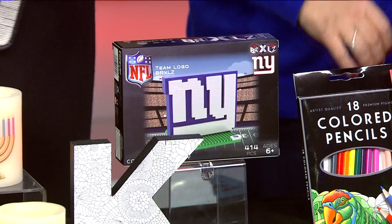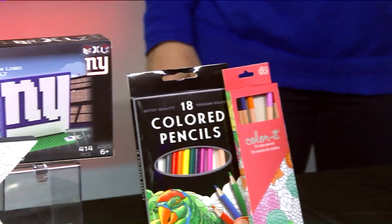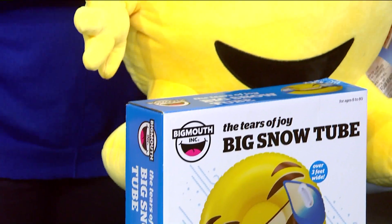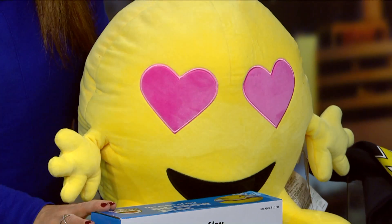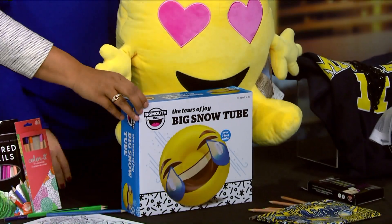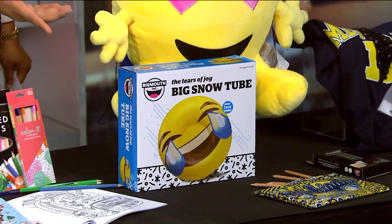Next let's talk about the emoji pillows, because they're big. My son made me get an emoji ornament for the Christmas tree — yes, they love these things. Somehow emojis are not going away. So we have this big emoji bestie here — he can just sit on your bed. And all kinds of snow tubes — a snow tube with an emoji. This is an awesome gift to give a kid.